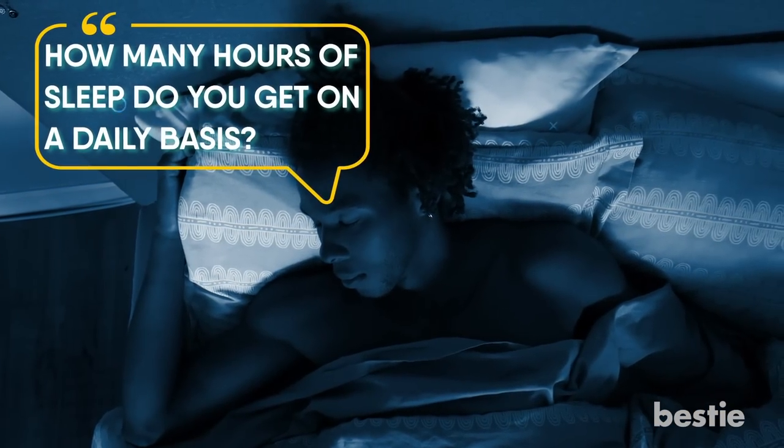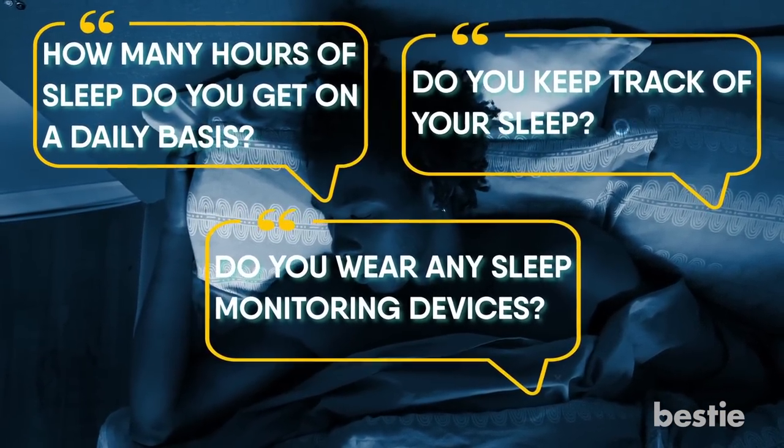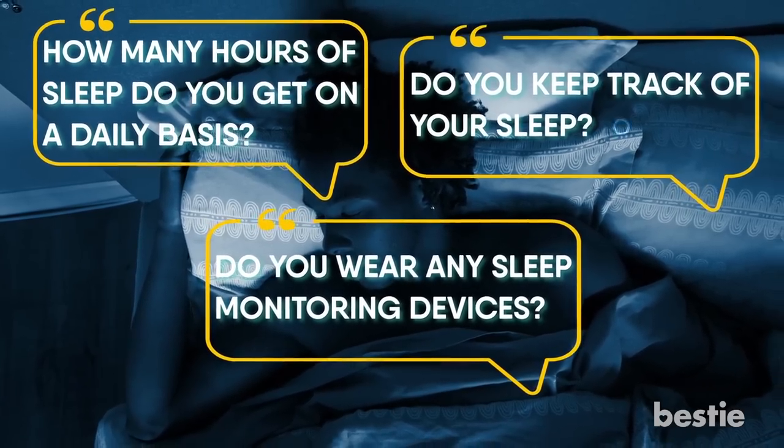How many hours of sleep do you get on a daily basis? Do you keep track of your sleep? Do you wear any sleep monitoring devices? Share your sleep preferences with the Bestie community in the comments below.